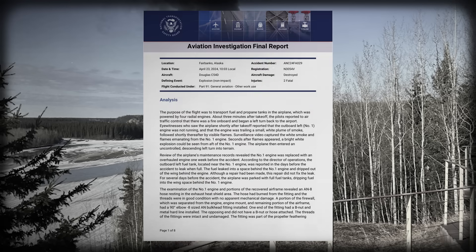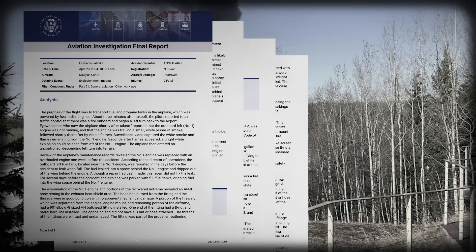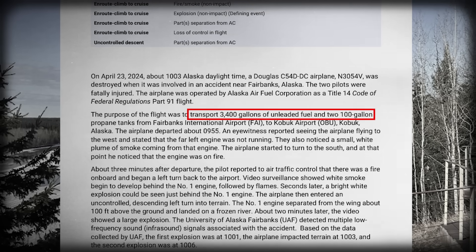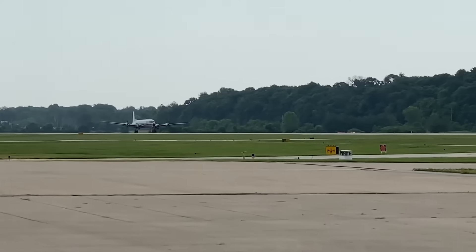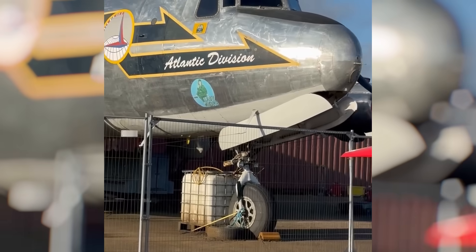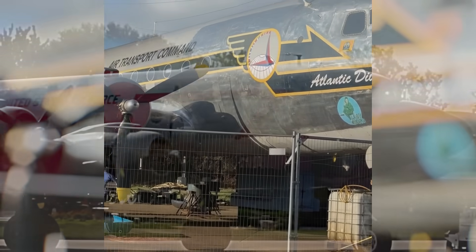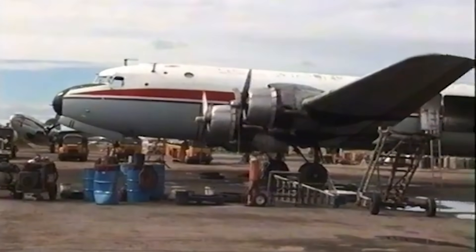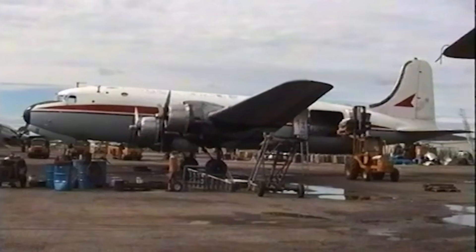According to the NTSB's final report, the aircraft was carrying a large quantity of fuel, along with propane tanks. Unlike fuel transported in integrated aircraft tanks, this fuel was carried as cargo, contained in individual containers secured within the aircraft. The way fuel is carried, and where it is carried, has significant safety implications. Fuel does not need to be burning to be dangerous. Fuel vapors are often far more hazardous than liquid fuel itself. When fuel evaporates in a confined space, it creates an environment where even a small ignition source can lead to rapid flame propagation, or worse, an explosion.